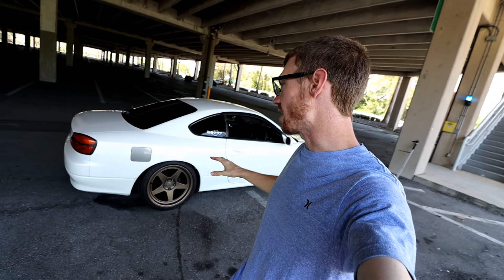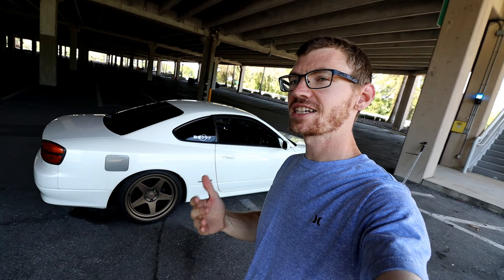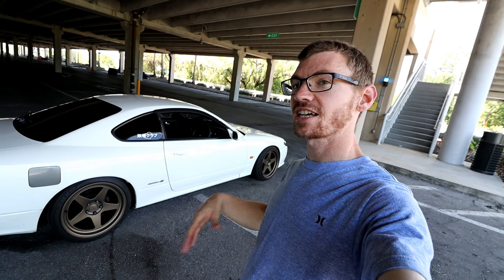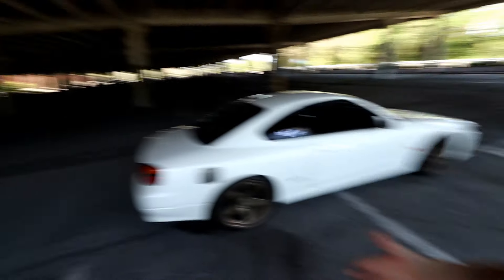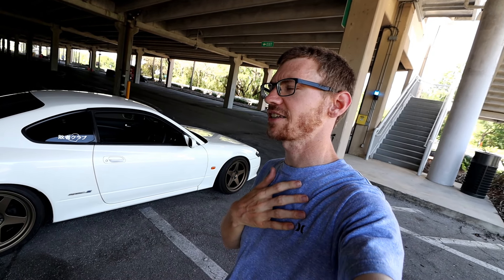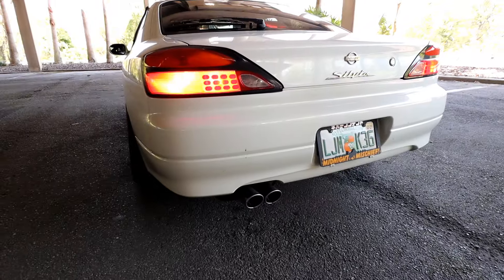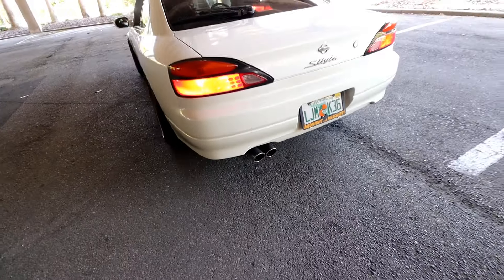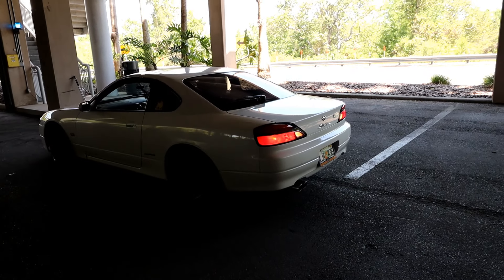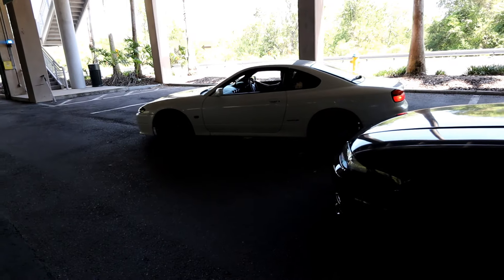We're gonna go for a drive and Alex is gonna tell us how it's different driving an S15 versus an S13 or S14, because everyone thinks the S15 is like the holy grail — maybe it is, maybe it isn't. This is actually my first time riding in an S15. I've sat in a couple and drove one around a parking lot once. These things are quiet from the factory. We do have our friends the police watching us the whole time.